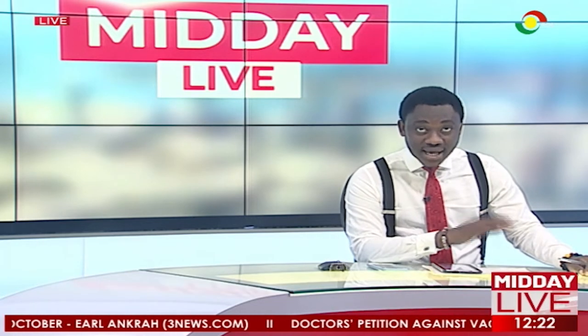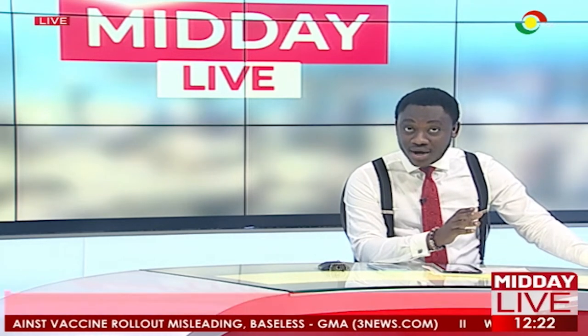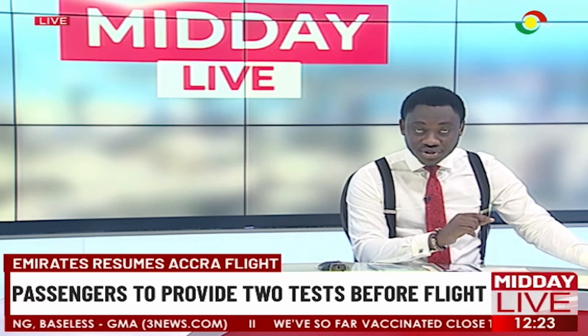Today, passengers traveling from Ghana and four other African countries will be required to provide a 48-hour PCR test before flights. Passengers are also expected to take another test six hours before they embark on their flights and present a negative result.